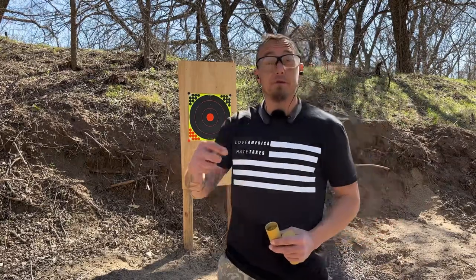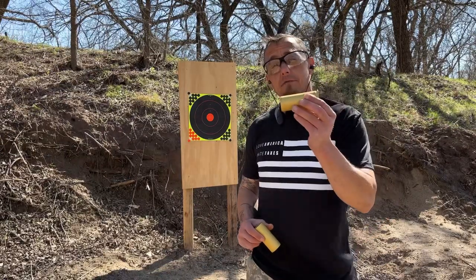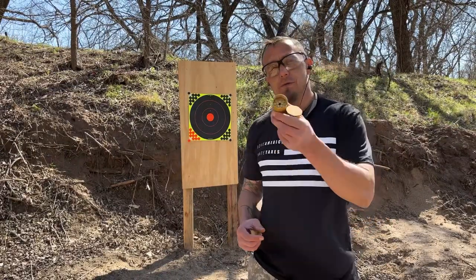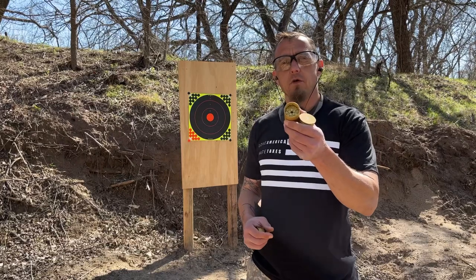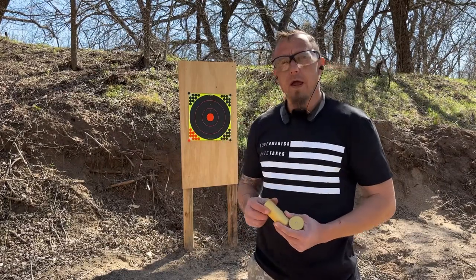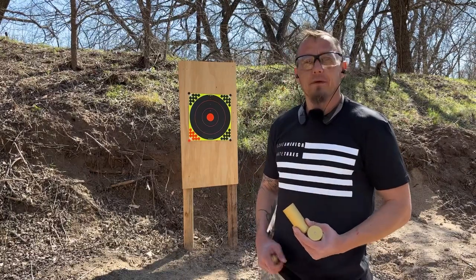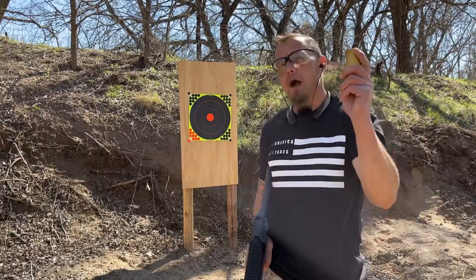What's up everybody, I'm JJ and this is Door Gunner 47. Today I've got something pretty cool called the Beehive. What it does is shoot 15 .22 long rifles out of a 37 millimeter cartridge. We're going to be taking a couple of shots today to see what it does — stay tuned.